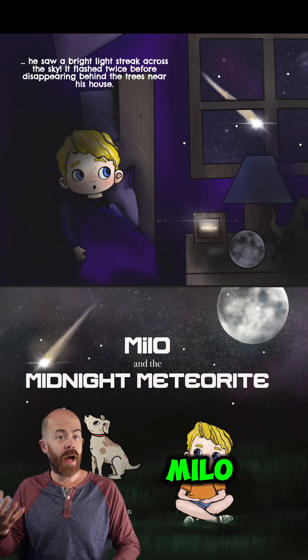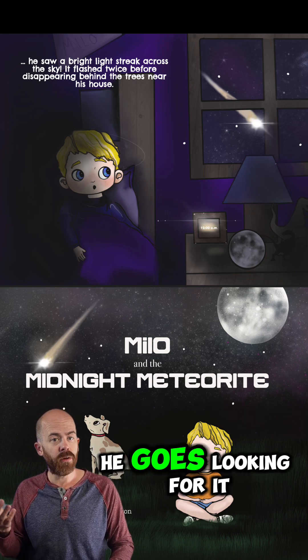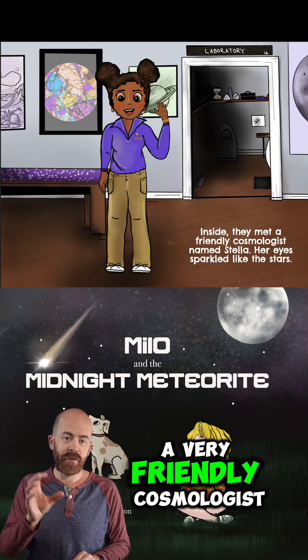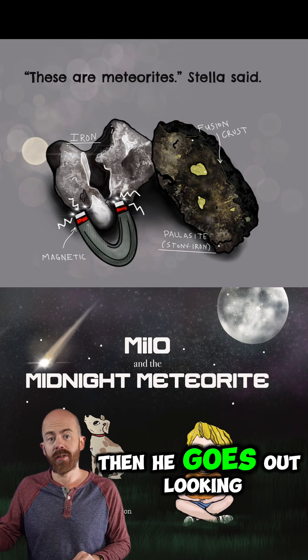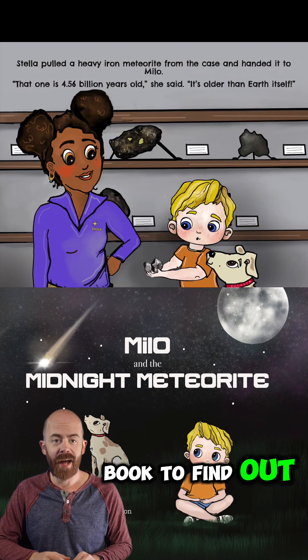If you don't know the full story about the book, it follows a character named Milo who sees what appears to be a meteor flying through the sky out of his room one night late at midnight. He goes looking for it, but can't really find it. He doesn't know what a meteorite actually looks like on Earth, so he ends up meeting a very friendly cosmologist named Stella who gives him some things to look for. Then he goes out looking to see if he can find a meteorite on the ground. Does he find one? Well, you'll have to read the book to find out.